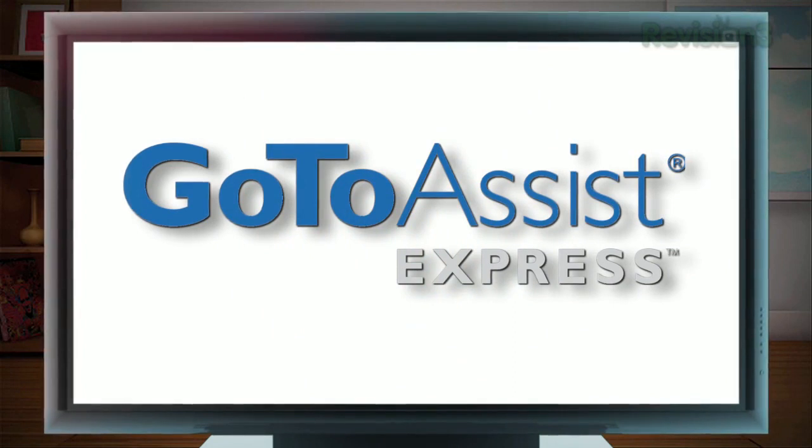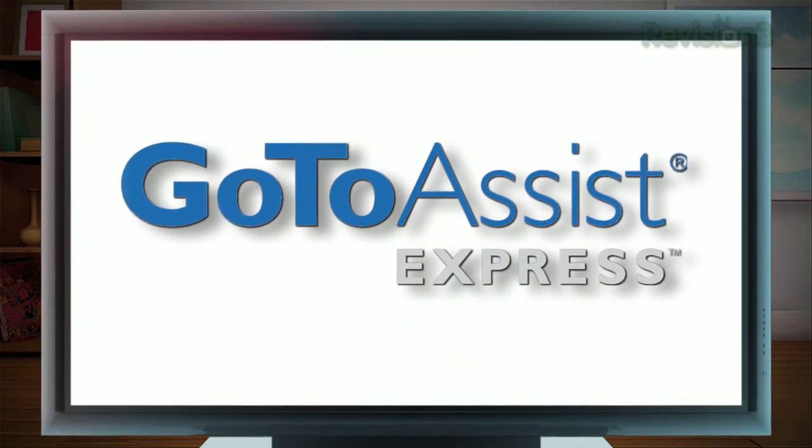This episode of HD Nation is brought to you by GoToAssistExpress. Time to get our HD Nation on.